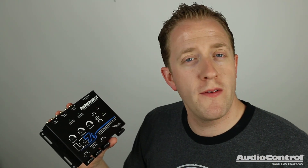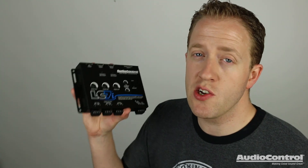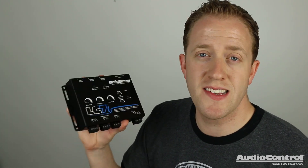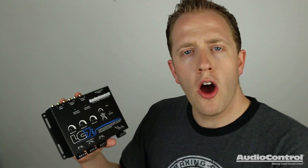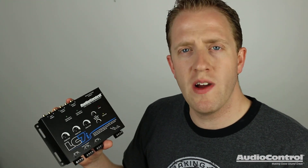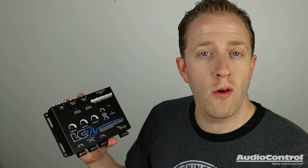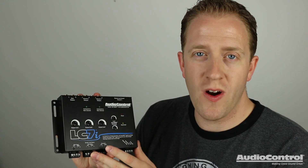Next time you want to install an audio system into a vehicle that features a stock radio that cannot simply be replaced, or a stock amplifier, be sure to consider Audio Control's LC7i six-channel line output converter. Audio Control also has many other solutions for integrating into a stock car audio system. Check out the links in the video description to purchase or learn more about the LC7i, and check out the rest of the videos on this channel for more Audio Control content. Thank you for watching.